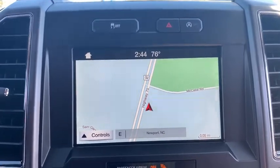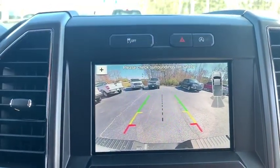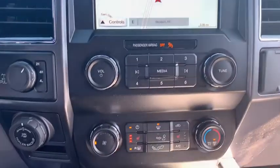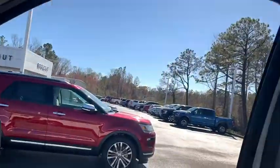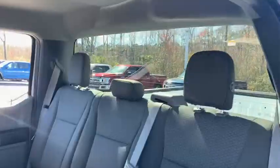Compass, security system, fog lights, electronic stability control, remote keyless entry, brake assist, panic alarm, tachometer, driver vanity mirror, tilt steering wheel, passenger vanity mirror.